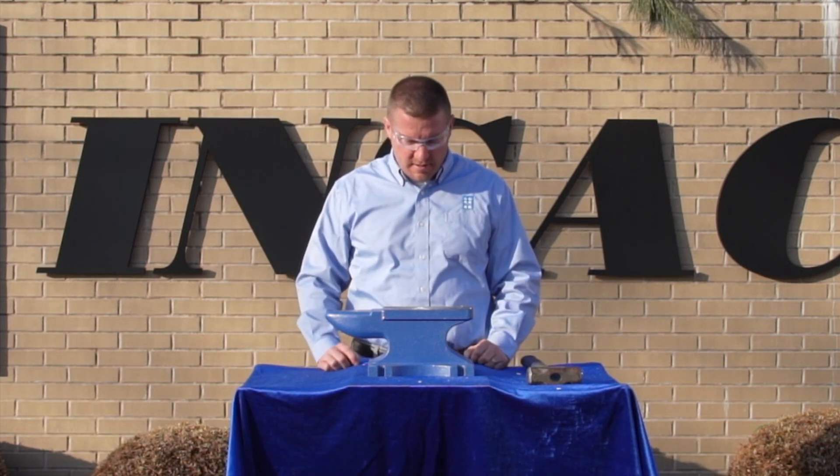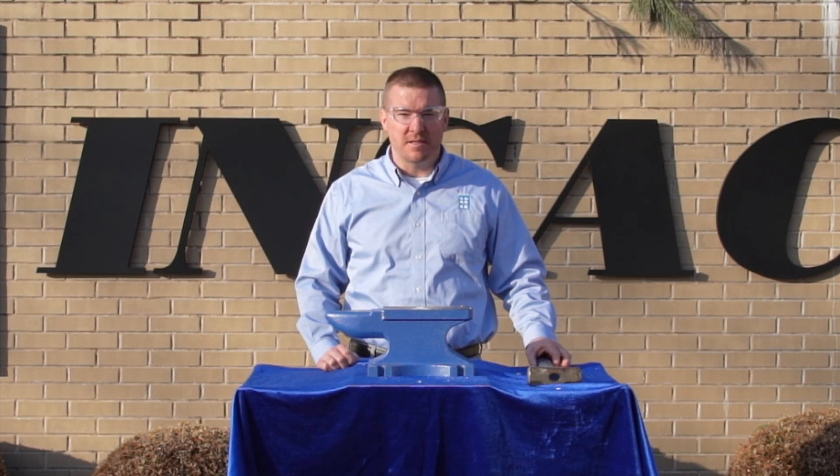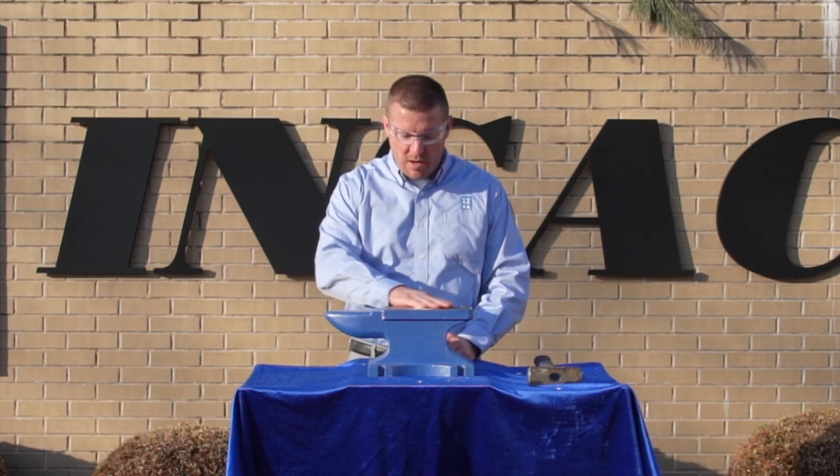As you can see, the piece of macor got smashed into a lot of pieces. Now we'll move on to the zirconia.